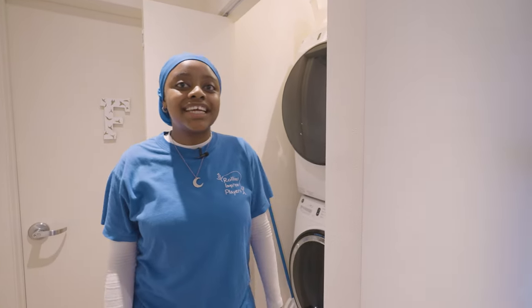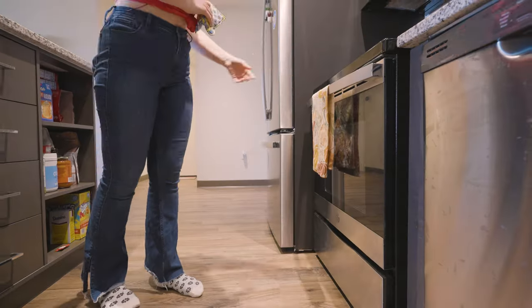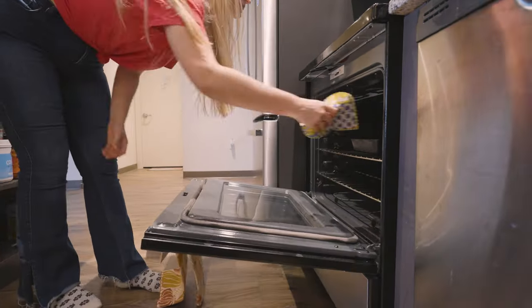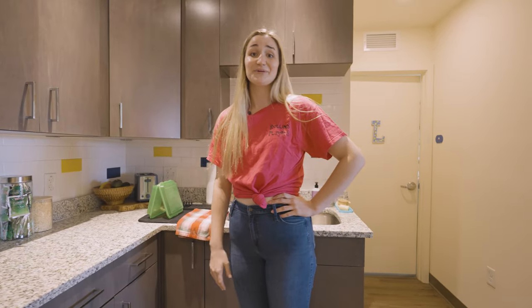Lexi, do you want to give them a tour of the kitchen? I absolutely adore our kitchen — whether it be the full-size appliances or storage space for four people in the apartment. Whatever your lifestyle may be, it'll work in this kitchen.